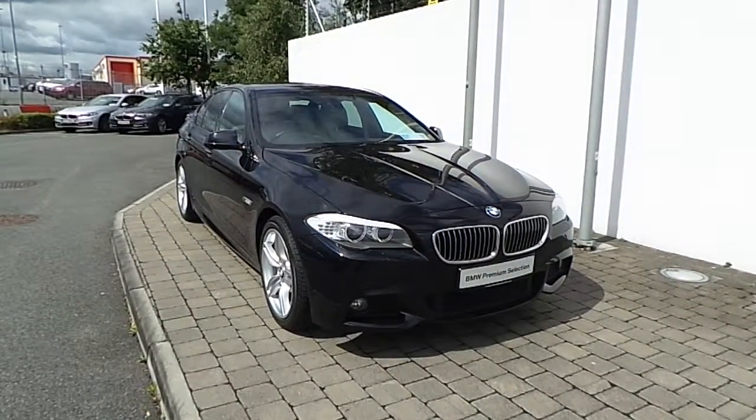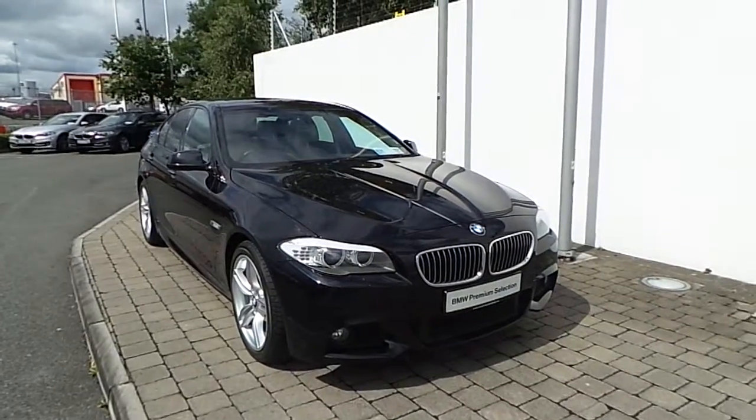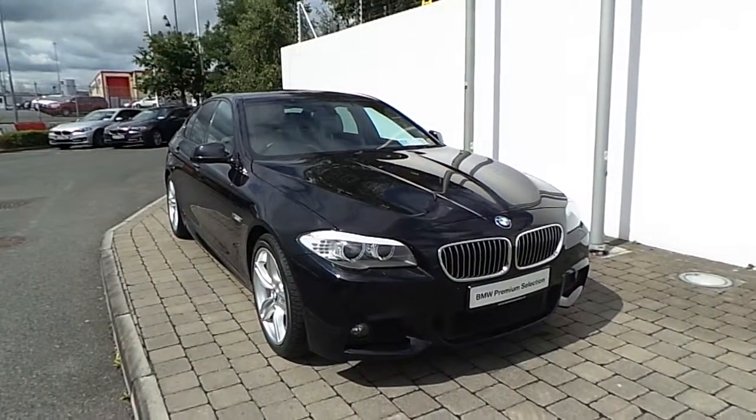This BMW 5 Series is part of the BMW Premium Selection and offers you such benefits like a 24-month unlimited mileage warranty and Europe-wide assist.